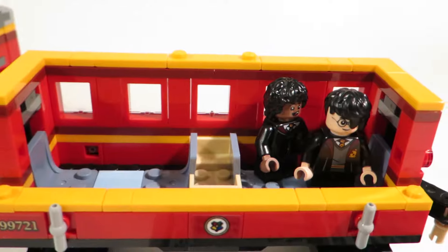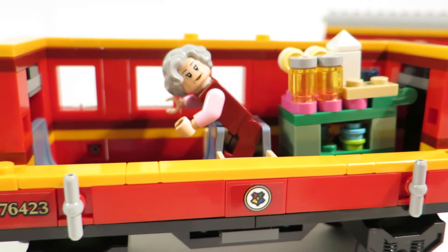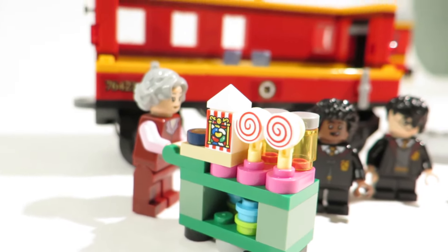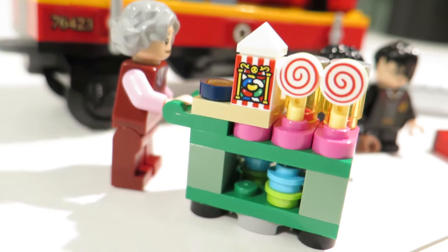Once you pop the roof off, you can see that there are some seats inside — pretty basic stuff. The second car has a space where you can hold the trolley witch. Why is she called a trolley witch? That seems kind of offensive — especially for someone who sells jelly beans and such.